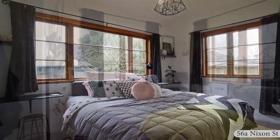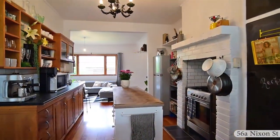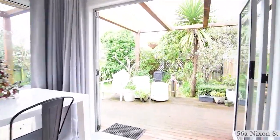The main bedroom is complete with a large walk-in wardrobe. The unique kitchen is the hub of the home, with a dining room that opens out onto the backyard.